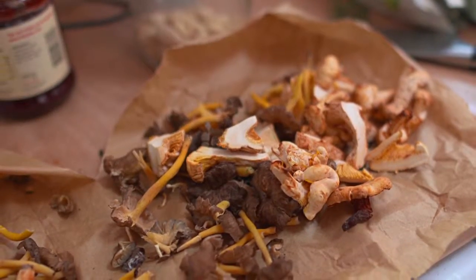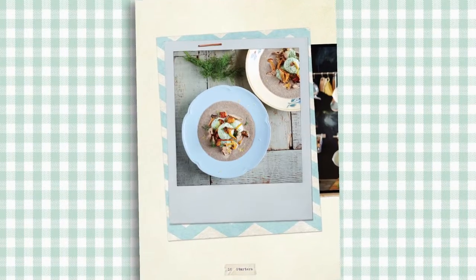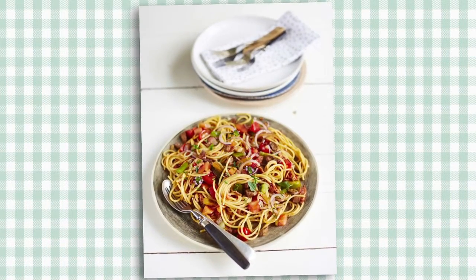For a winter warmer I'd recommend the wild mushroom soup with dill fish balls. For a quick meal when you're in a hurry I'd recommend summer spaghetti — a really quick spaghetti sauce to make and delicious.